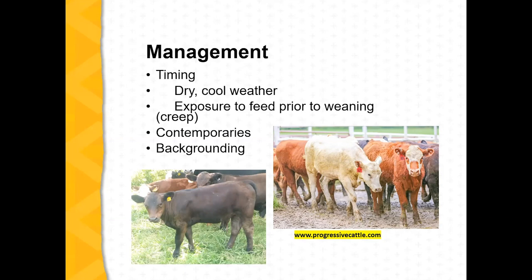On backgrounding: most preconditioning programs require you to wean calves and leave them weaned for a certain number of days. Some programs are 30 days, most are 40 to 45 days. You'll almost always recover your investment in weight gain during that period — but why 45 days? The next slide kind of explains that.